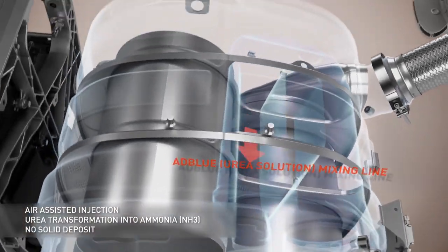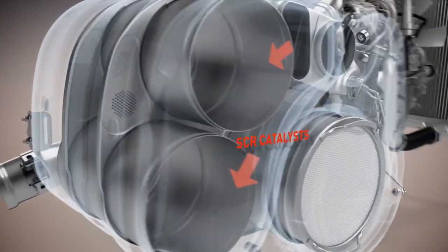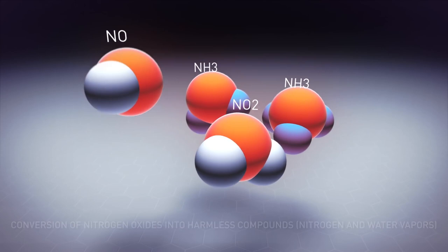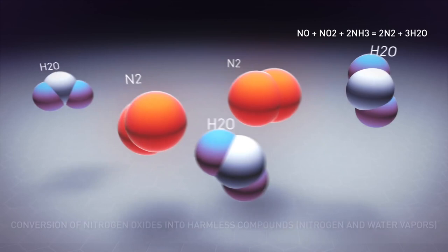Simultaneously, the urea is converted into ammonia, which is injected into the SCR filters. This enables the nitrogen oxides to be converted into dinitrogen and water.